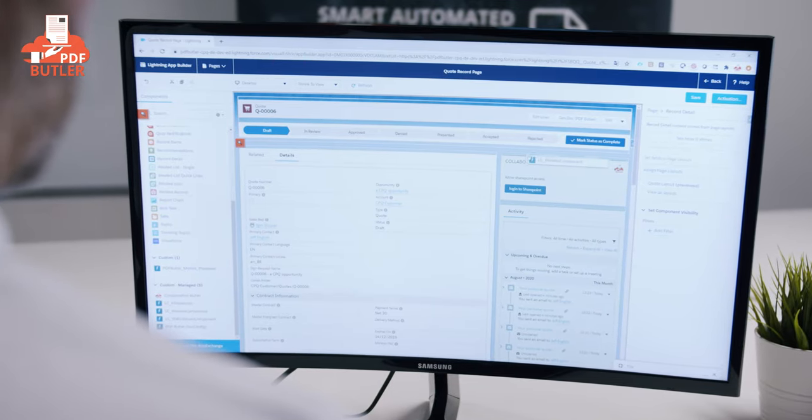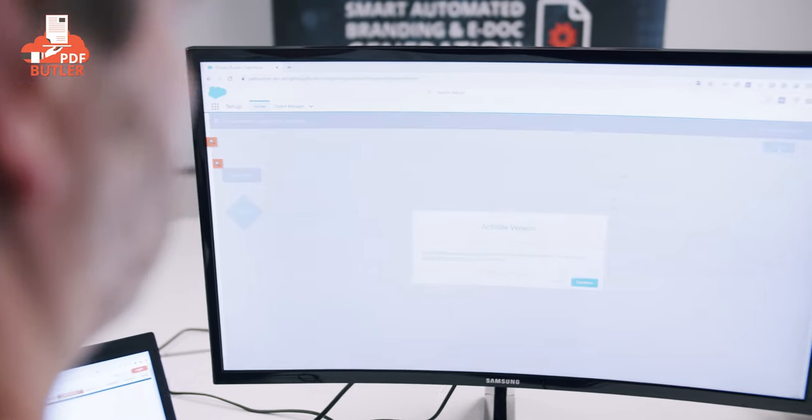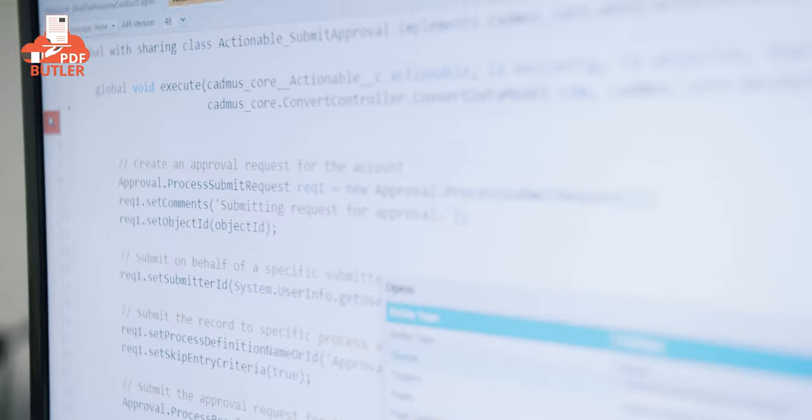As you would expect, your admin can set up any document generation process through clicks not code, and further automate with their favorite tools like Process Builder or Lightning Flow. However, if necessary, you can go even further by using Apex, calling PDF Butler from code and extending its capabilities.